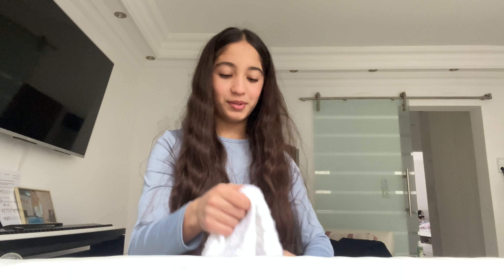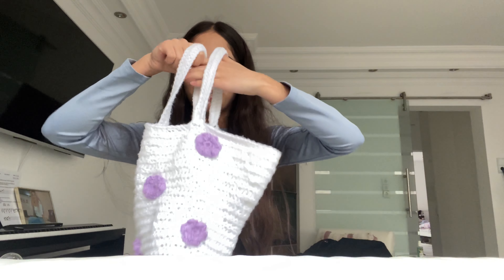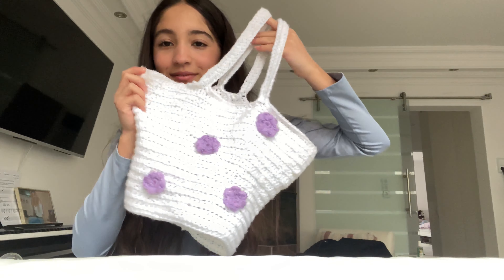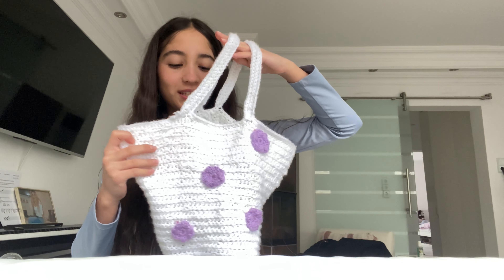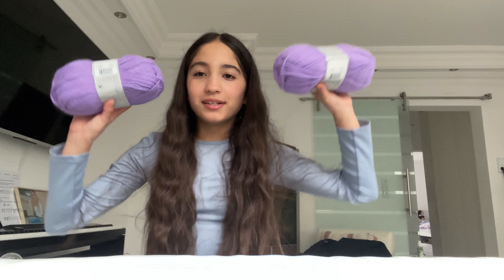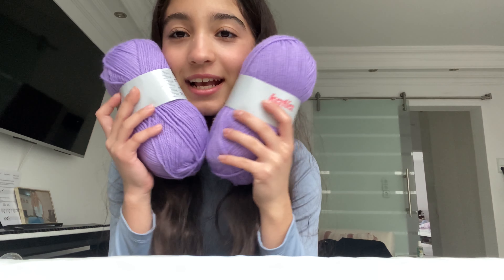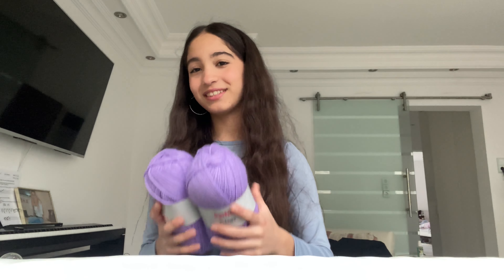And I even crocheted a top with little flowers — I'm very proud of that. Somewhere here a flower still needs to be added. But yes, I'm preparing my clothes for summer. That's why I went to a wool shop and got myself some purple yarn, because I want to crochet a skirt for summer to match my top — a fitted, midi-length skirt. That would be really nice, and I'll start right away.